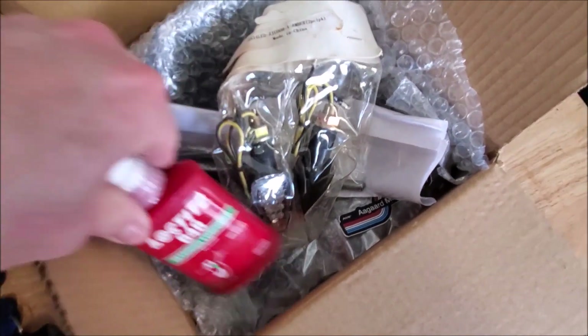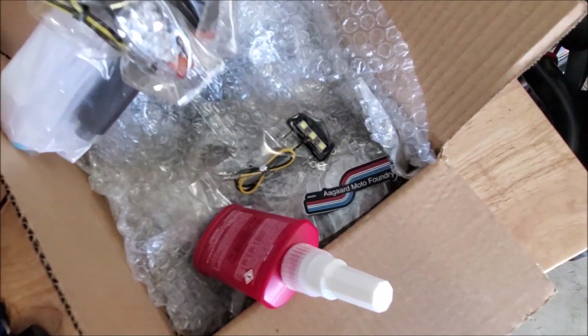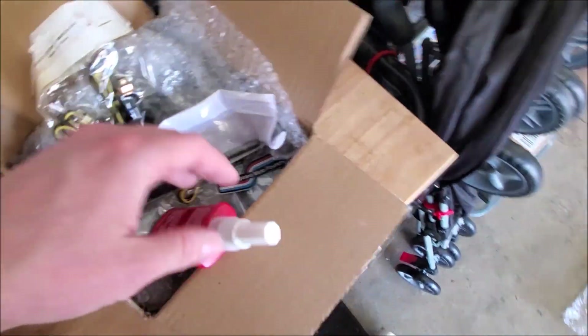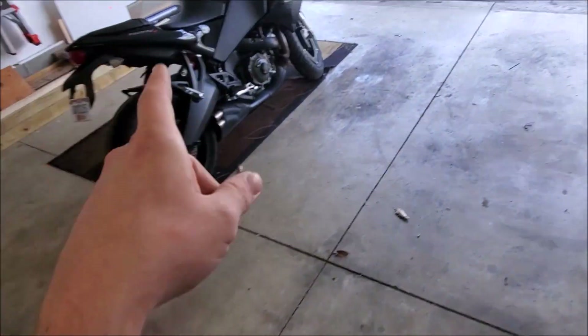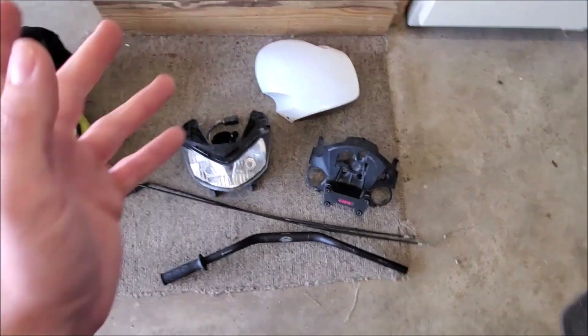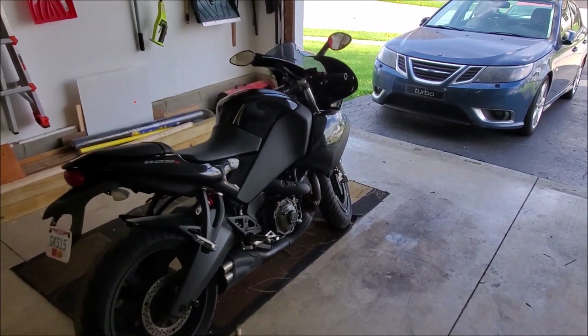I have some other random parts in here — this is for the stator, tidy tails, and a crank lock tool for when I go to do the stator, and I'll do the rotor nut as well. So yeah, I have a ton of parts. Let's go ahead and start disassembly.